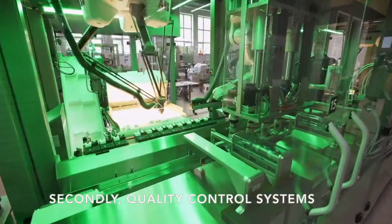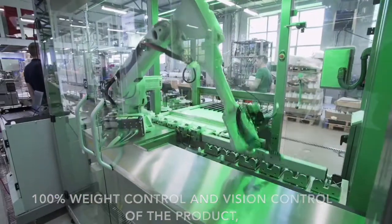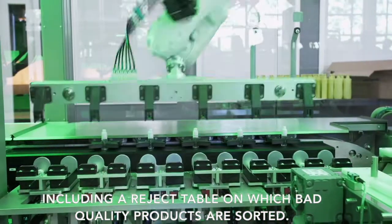Secondly, quality control systems: 100% wave control and vision control of the product, including a reject table on which bad quality products are sorted.